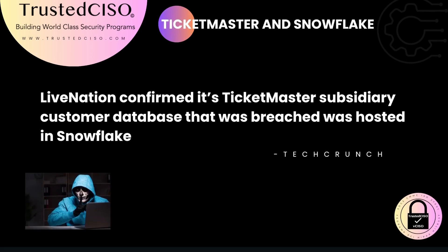Live Nation confirmed that its Ticketmaster subsidiary's customer database, hosted in Snowflake, was breached. Snowflake has acknowledged the hack, noting that affected accounts did not use multi-factor authentication. This highlights the critical role of MFA in protecting sensitive information.